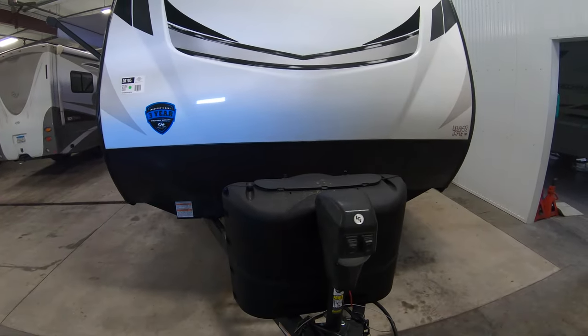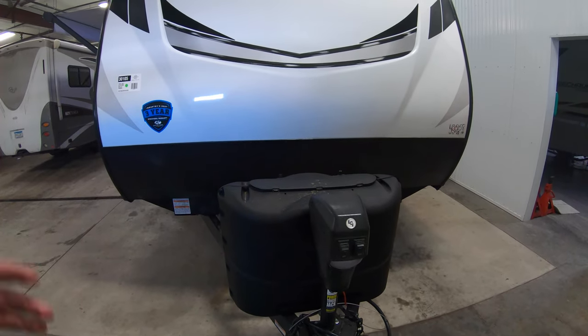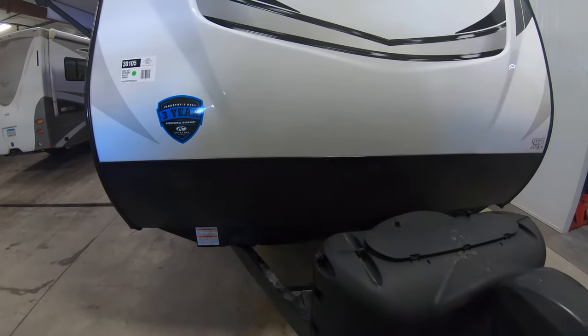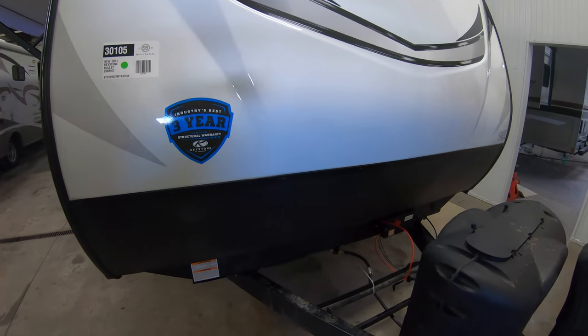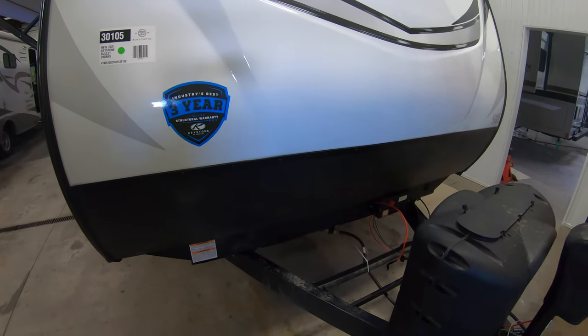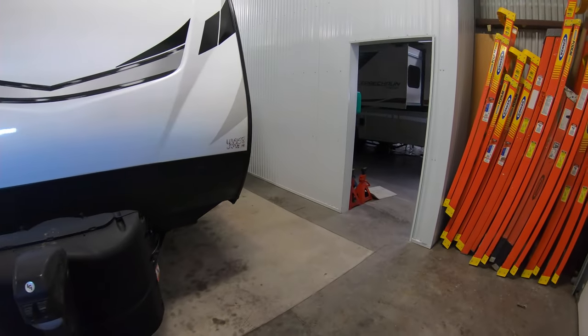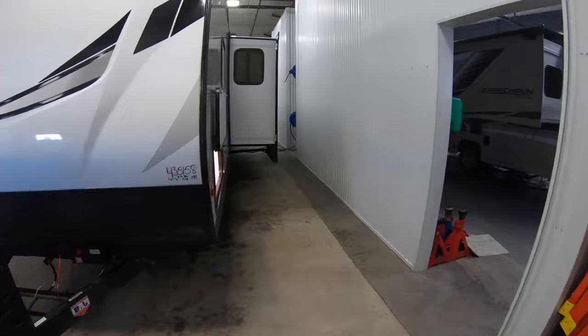You also have the electric tongue jack, which is wonderful for getting this on and off your truck. It also comes with two 20-pound propane tanks that we fill for you before you go, and we're going to give you a brand new Interstate battery as well. All that's included in the price — we have no extra silly fees.